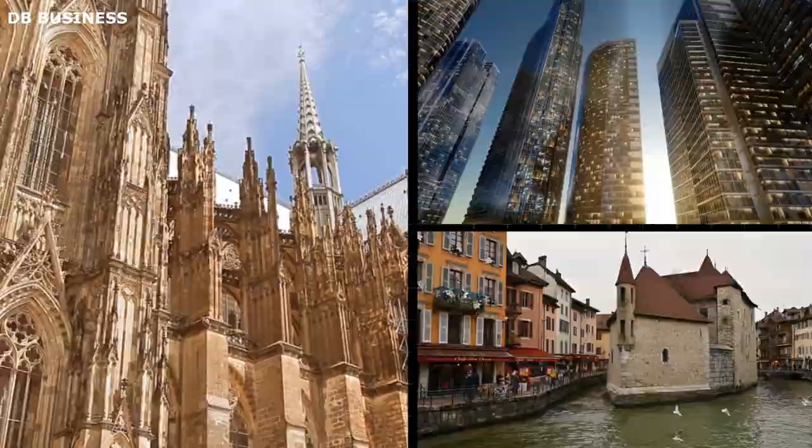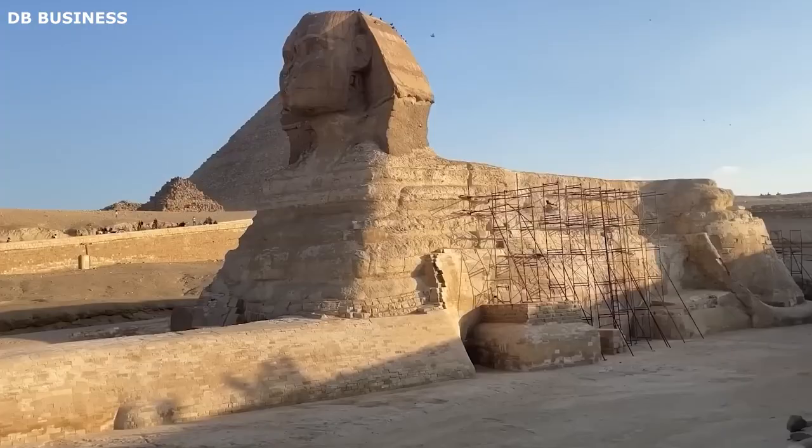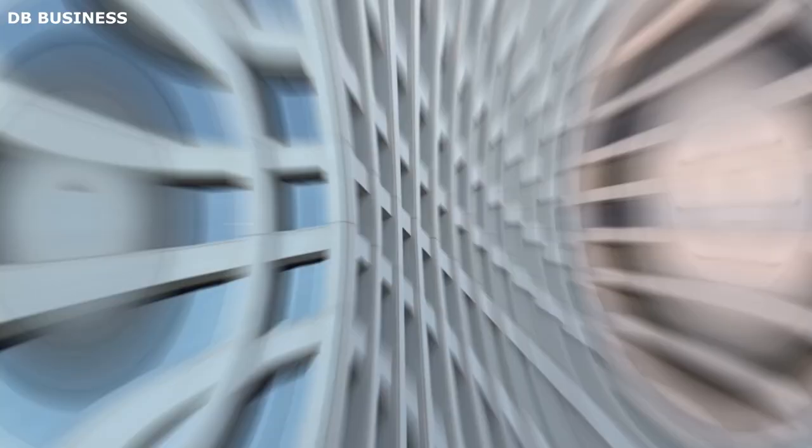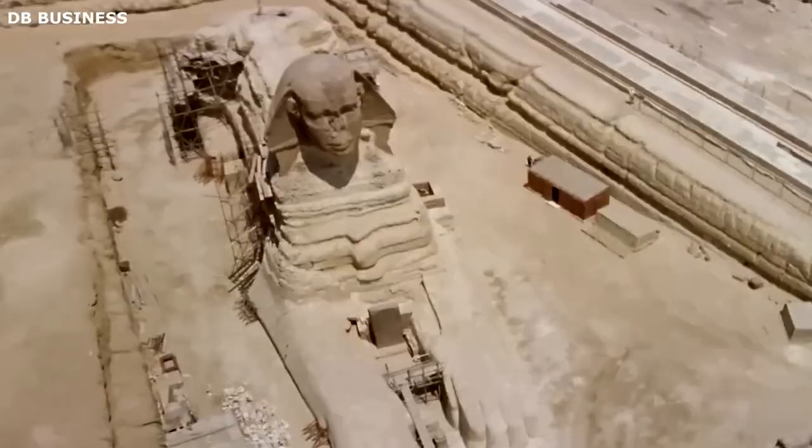The Sphinx stretches approximately 73 meters in length and stands about 20 meters tall. Compared to famous modern buildings, the Statue of Liberty surpasses the Sphinx in terms of overall height. However, the Sphinx's elongated length and massive form contribute to its grandeur and make it an impressive architectural marvel in its own right.